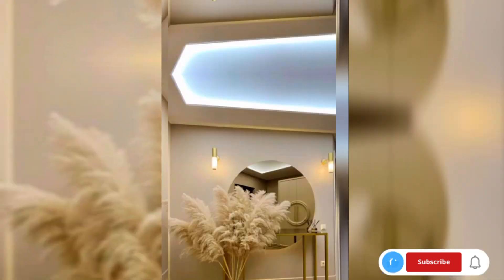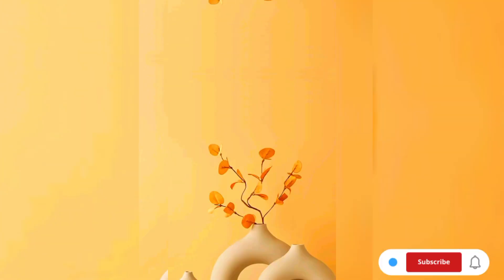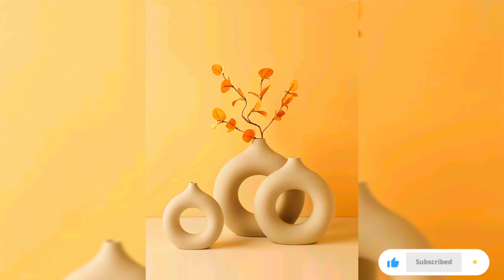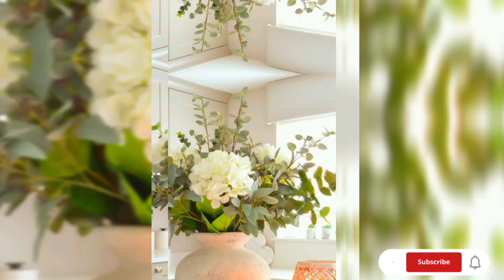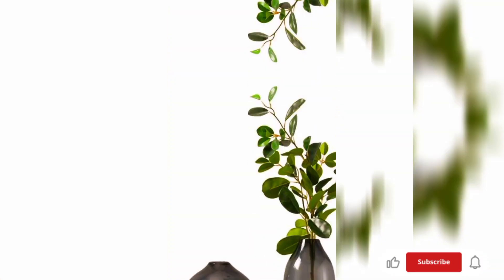Embrace the power of vases as decorative elements that transcend functionality. Whether you prefer a classic, contemporary, or eclectic style, these vase designs promise to be the perfect finishing touch to your home decor.